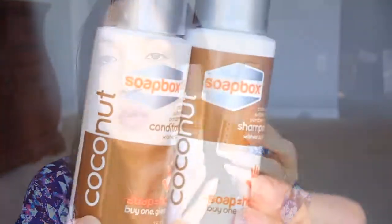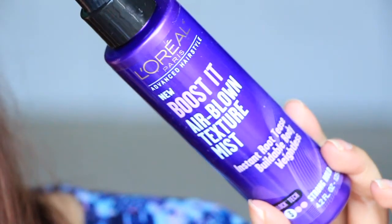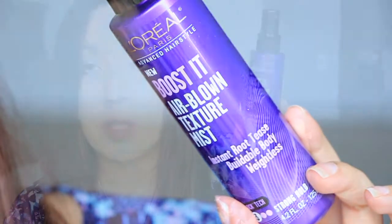Next in here is a shampoo and conditioner from Soapbox, and this is the Coconut. I got a full size of one of these from Influenster and I don't like it. The shampoo is okay, but the conditioner is terrible - it's not very conditioning at all. I don't really like it. It's still sitting in my shower trying to get me to use it, but I refuse. And next is from L'Oreal - this is the Boosted Air Blown Texture Mist, Instant Root Tease, Buildable Body Weightless. So that's that.